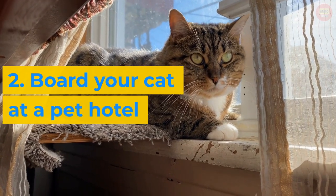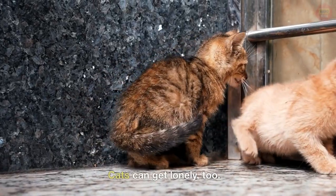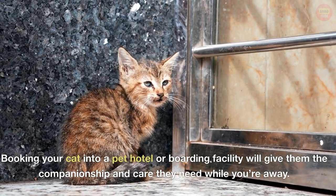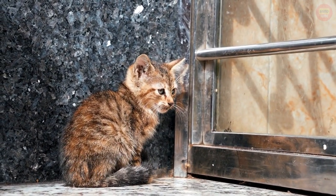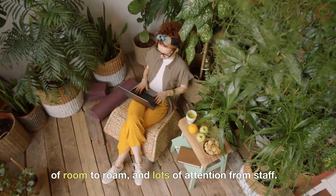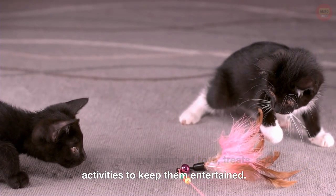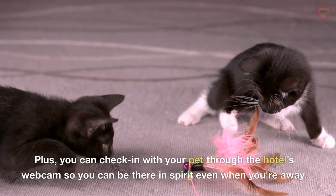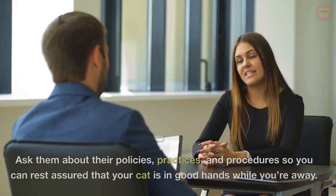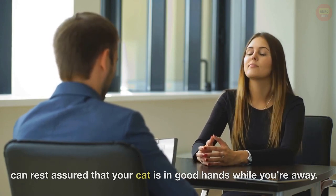2. Board your cat at a pet hotel. Cats can get lonely too. Booking your cat into a pet hotel or boarding facility will give them the companionship and care they need while you're away. Look for a place that offers a safe environment, plenty of room to roam, and lots of attention from staff. Make sure they have plenty of toys, treats, and activities to keep them entertained. Plus, you can check in with your pet through the hotel's webcam so you can be there in spirit even when you're away. Ask about their policies, practices, and procedures so you can rest assured that your cat is in good hands.